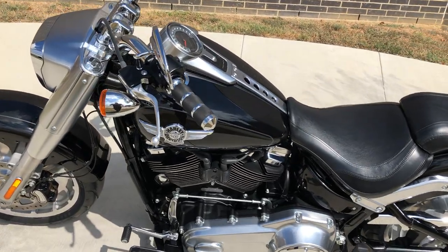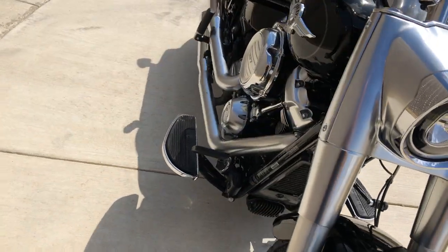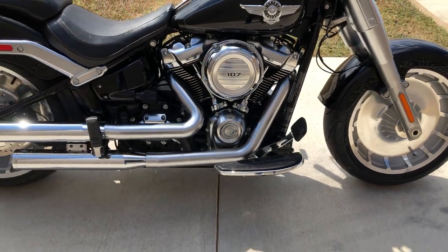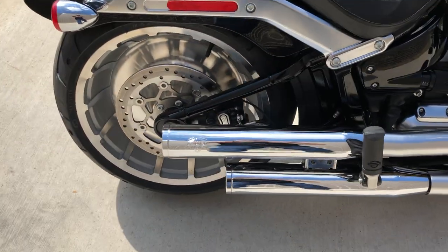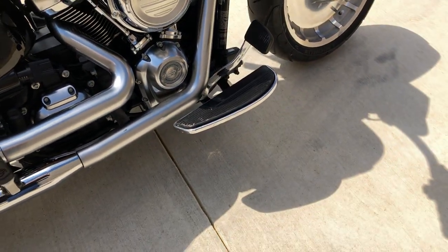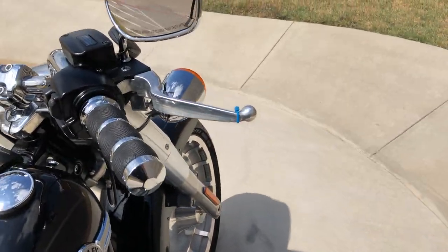This one's got the vivid black paint. It's got the 107-inch fuel-injected Milwaukee 8 with a 6-speed transmission. It's got the Vance & Hines slip-ons, passenger pegs, floorboards for the rider, factory security, and ABS brakes.